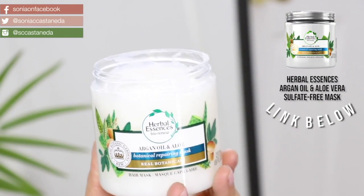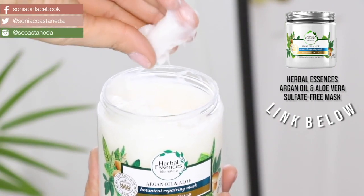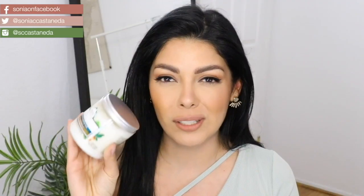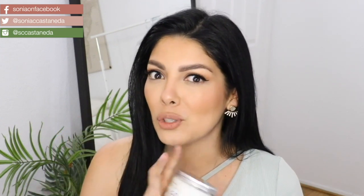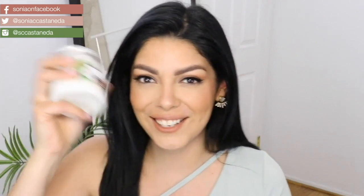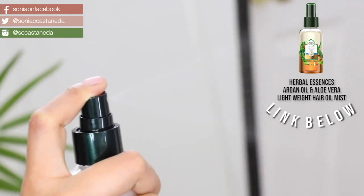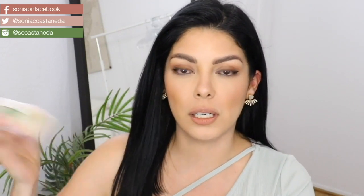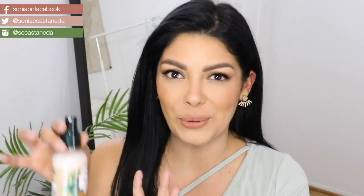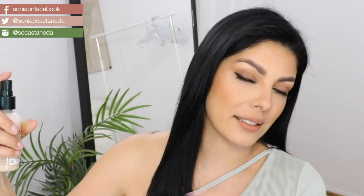This mask is one that I've shown you a few times on my channel — this is the Herbal Essences Biorenew Argan Oil and Aloe Botanical Repairing Mask. You just leave it in for like one minute and wash it off. I do this like once a week, or sometimes twice if I'm at the beach often. This is the Herbal Essences Biorenew Argan Oil and Aloe Repair Hair Oil Mist. You want to shake it up because when it sits in your cabinet it will naturally just separate itself. All you do is give it a good shake and hold it at a little distance like this.